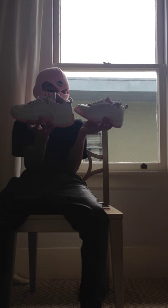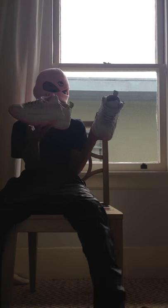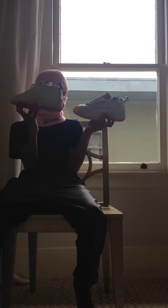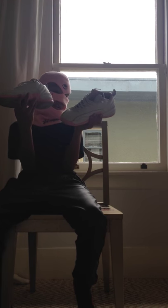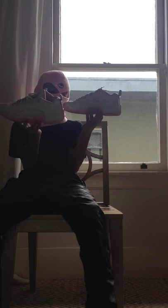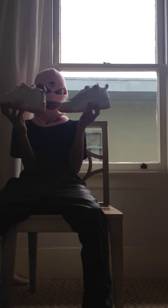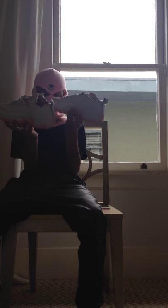Pink 12 Lows - I forget the exact name. My friend got these at Dunk Exchange for $60 and I traded him some Birthday Sevens for these. They just caught my eye, I was in love with them the whole time we were there. They match my mask and they're just so fresh and clean.